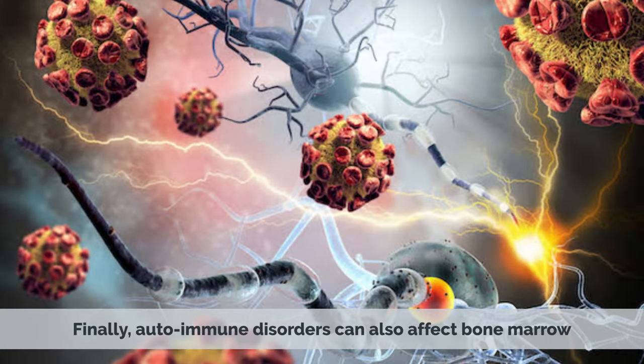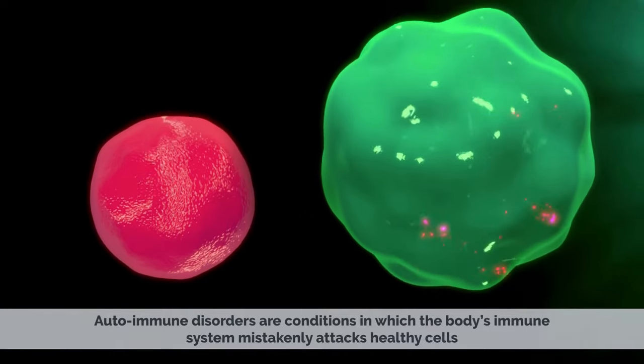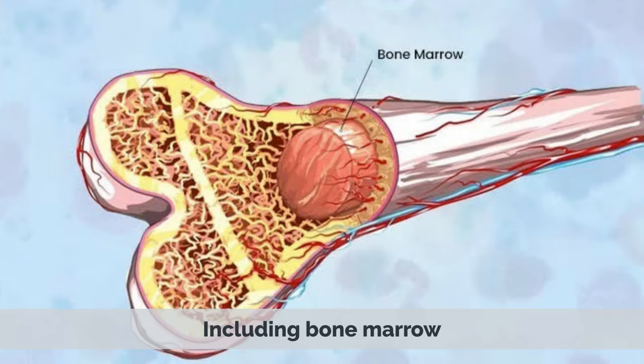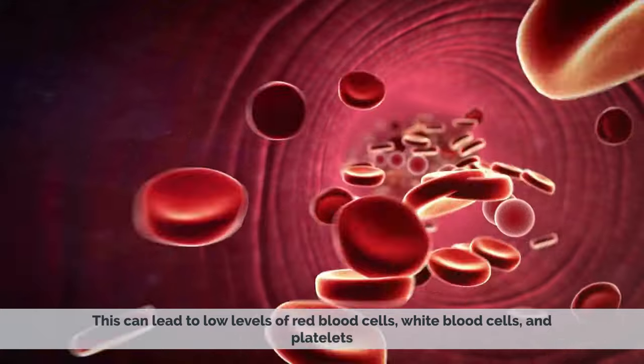Finally, autoimmune disorders can also affect bone marrow. Autoimmune disorders are conditions in which the body's immune system mistakenly attacks healthy cells, including bone marrow. This can lead to low levels of red blood cells, white blood cells, and platelets.